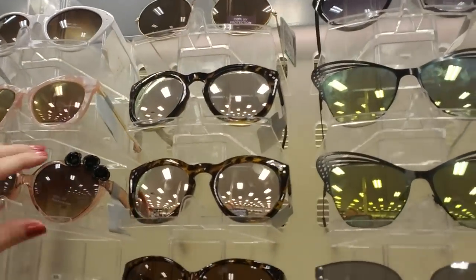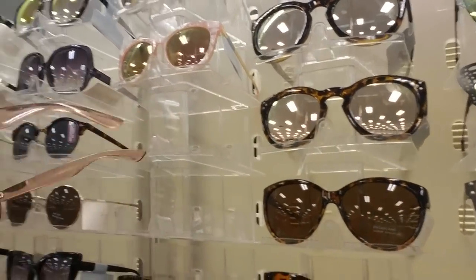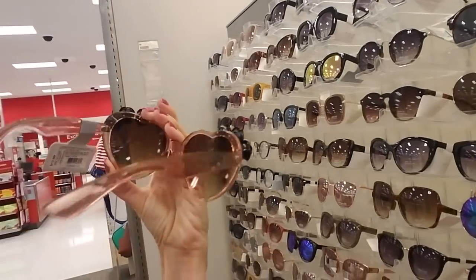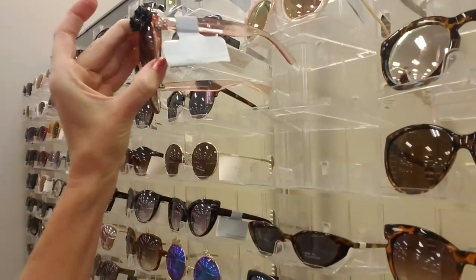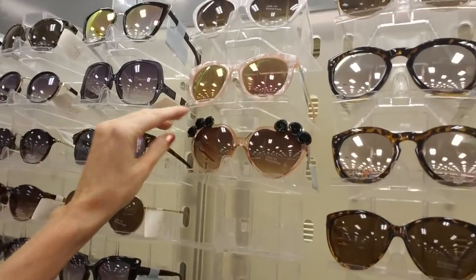These just caught my eye - they have little black roses on them. They're really pretty. I like that color - it's like an amber color. It's actually kind of hard to pull them out with just one hand like that.